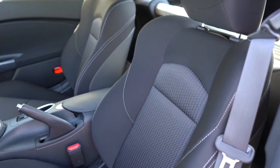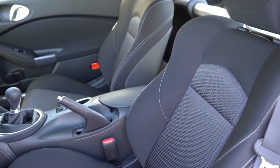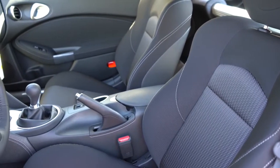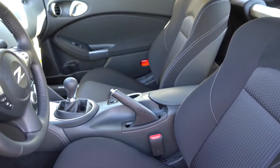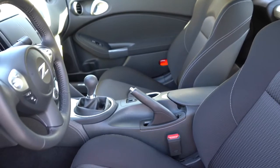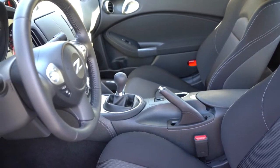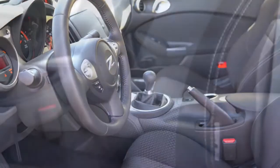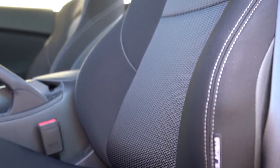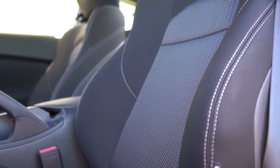The 370Z is a two-seater, so no rear seats. Up front, the driver gets an eight-way manually adjustable seat; the passenger gets a four-way manual seat. Driver lumbar support and heated front seats come with the Sport Touring trim. Base and Sport get cloth seats; Sport Touring and 50th Anniversary Edition get leather. The NISMO gets a leather-and-Alcantara mixture with Recaro bucket seats for added bolstering.